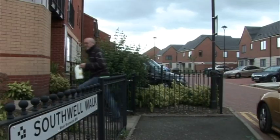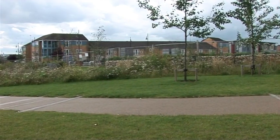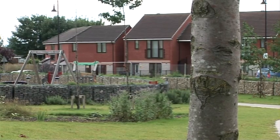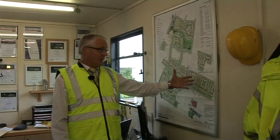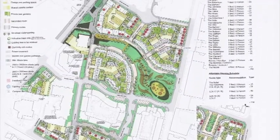Barratt themselves are building 250 private units with 114 for the Ling Community Association. We're also doing a new park to the scheme. The local community wanted an improved area, and the planners wanted the vision which we can see today. Each area of the scheme has got its own individual characteristics as well.